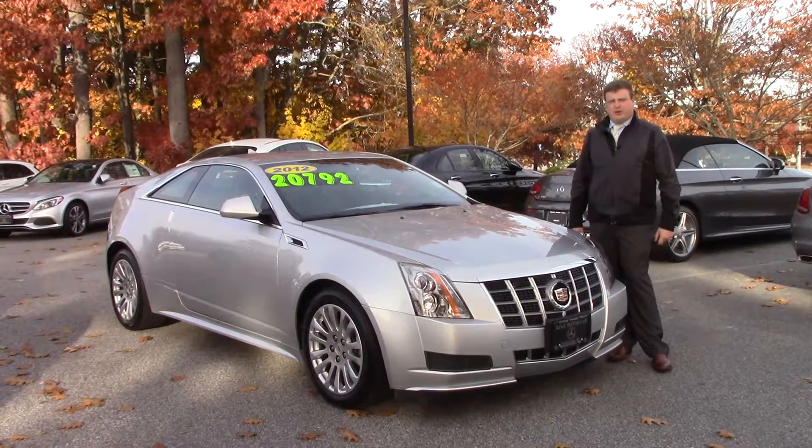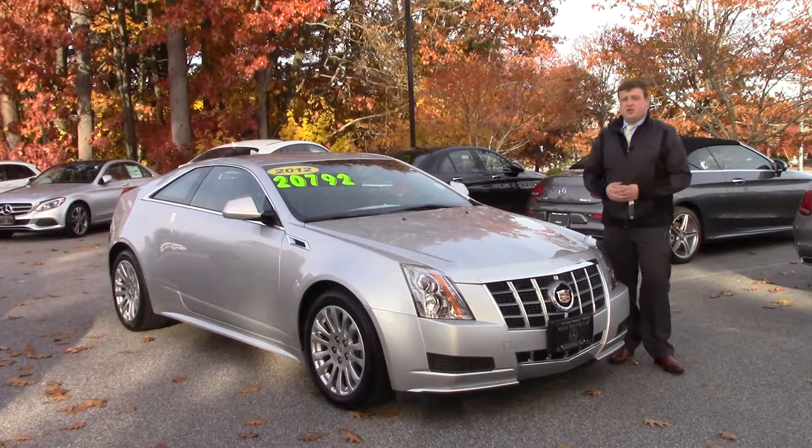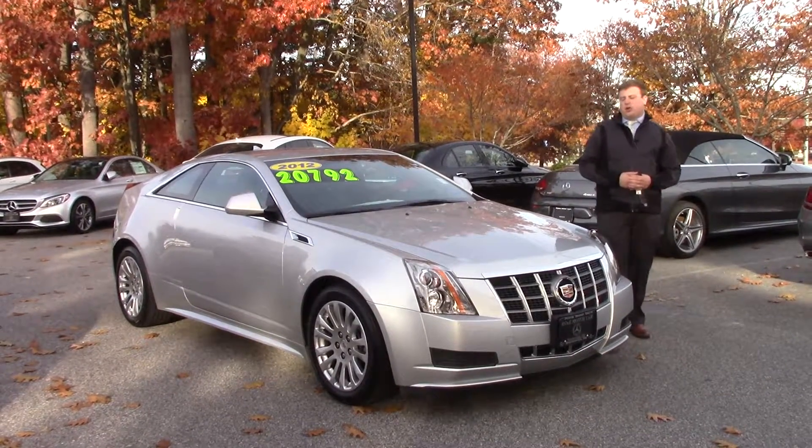Good afternoon, Cody. Anthony Gao here at Prime Motor Cars, Mercedes-Benz. I want to take a second and showcase the 2012 CTS that you were inquired about.